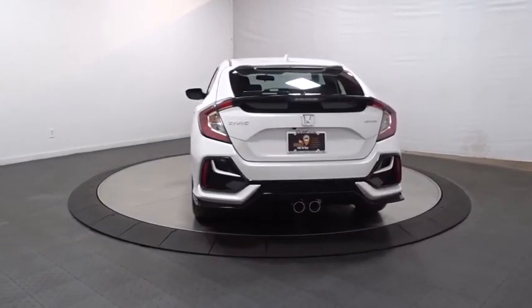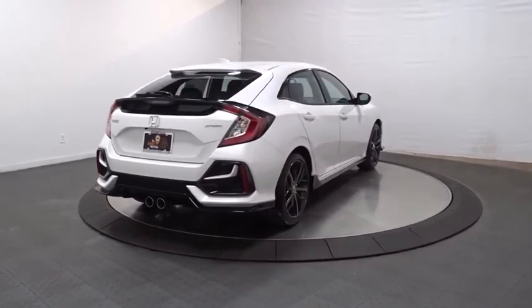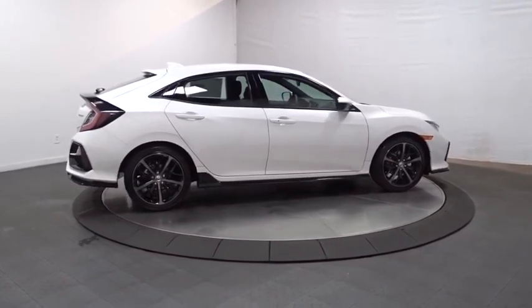Brake assist, outside temperature gauge, day and night rear-view mirror, automatic air conditioning, engine immobilizer, body color door handles, low tire pressure warning, power rear window sunshade, four-piece floor mat set.